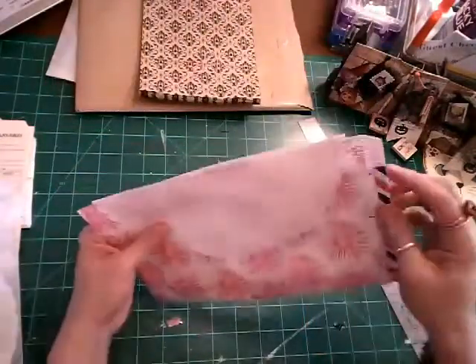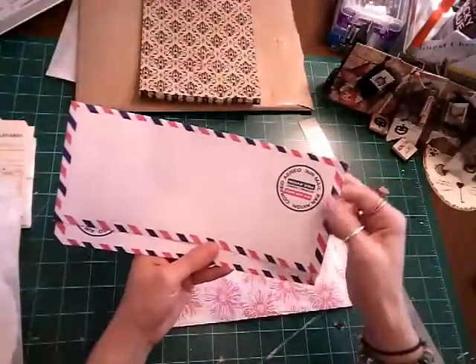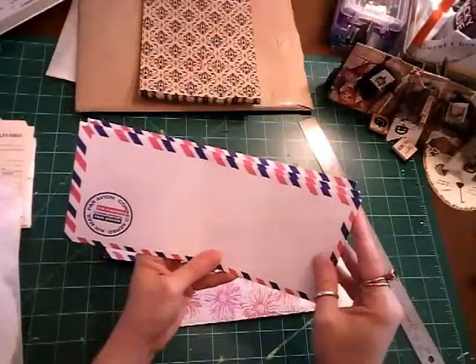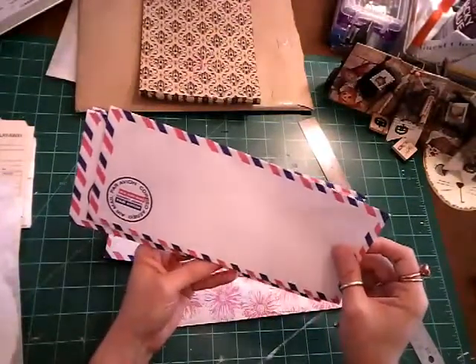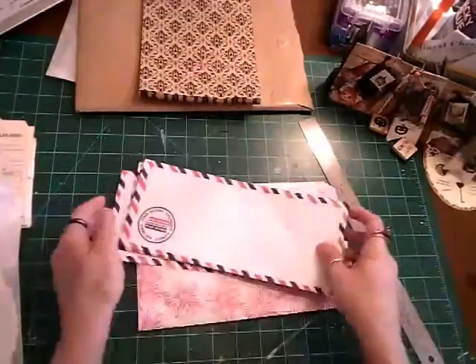These I really liked as well — they're like airmail envelopes, and they were $2.25 for five of them.